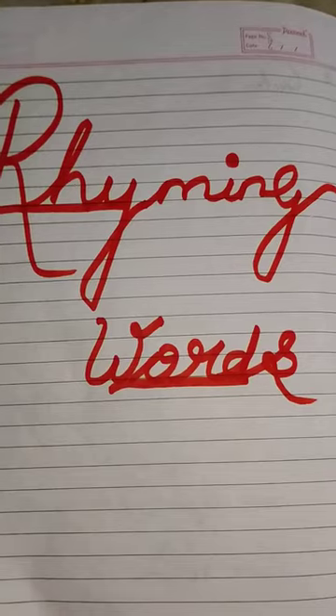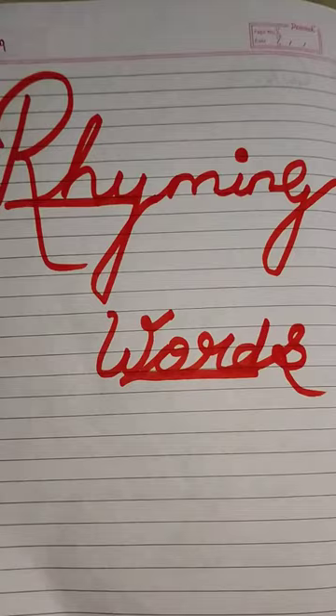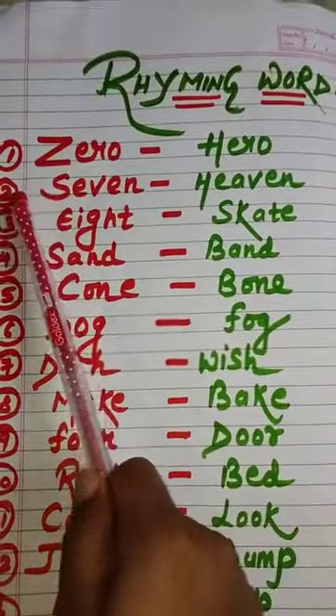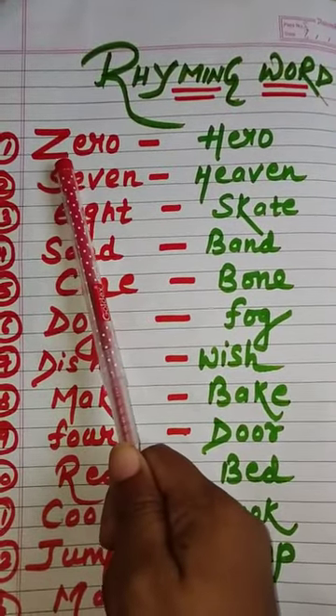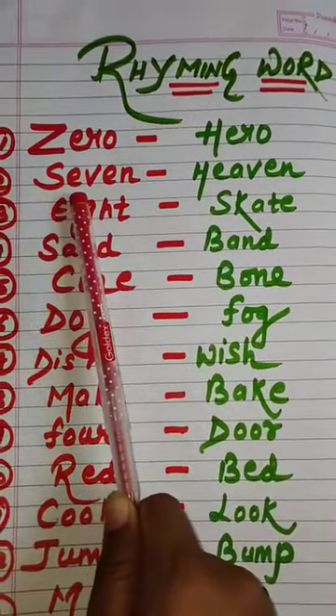So now let us see some more examples. The first one is zero — answer: hero. Second: seven — answer: heaven.